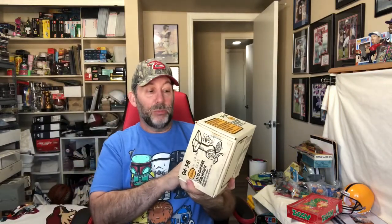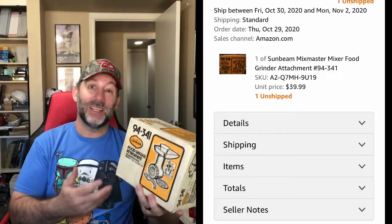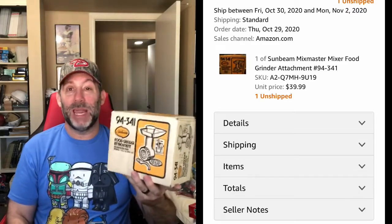This is a Sunbeam food grinder attachment. Brand new in the box — new old stock. Really cool. This kind of stuff sells all the time. It doesn't sell fast, but it does sell. People are always looking for pieces and parts for their different food kitchen products. I don't remember what I paid for it, but it sold for $39.99 plus shipping on Amazon. I had it dual-listed on eBay for $29.99 — $10 cheaper — and it sold on Amazon first. Really good sale, 40 bucks.